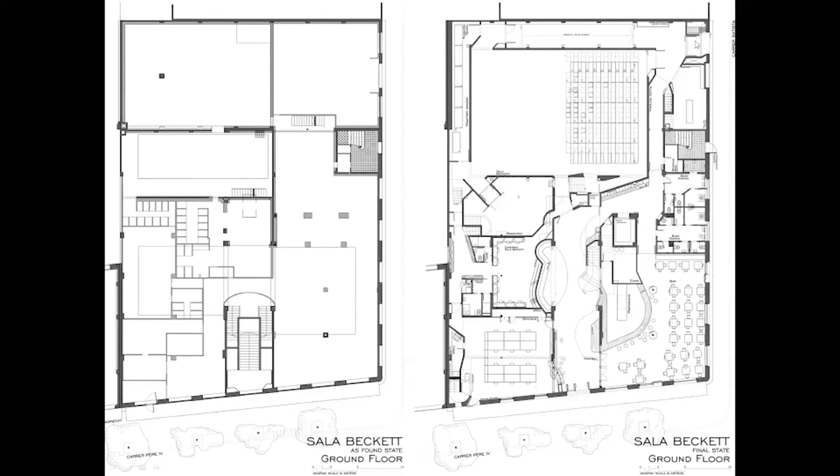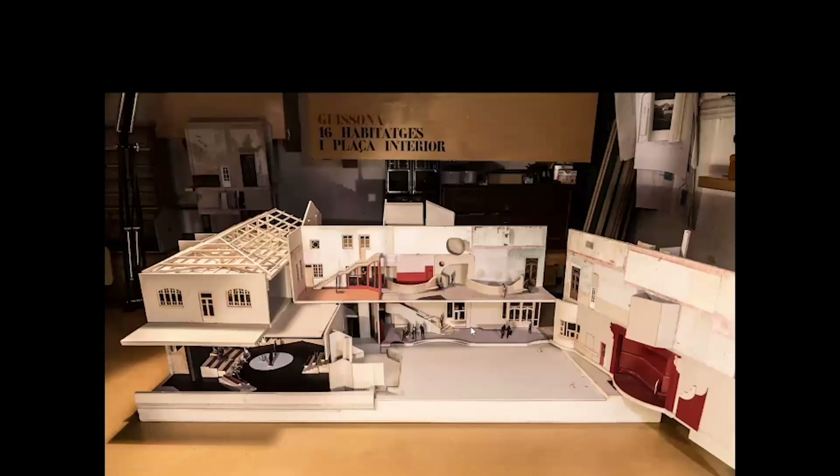There's also a third entry for the technicians, who have two corridors they can use to move around the main theater without crossing the public. So there are three parties — public, actors, technicians — each moving independently. This is very important in theater: the actors remain unseen by the public until the moment of performance, and can move around freely. It's really fun to draw all these circulations.